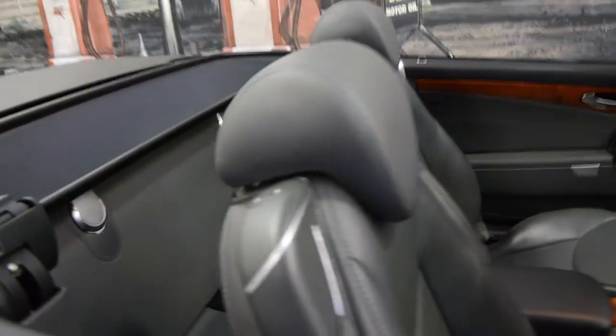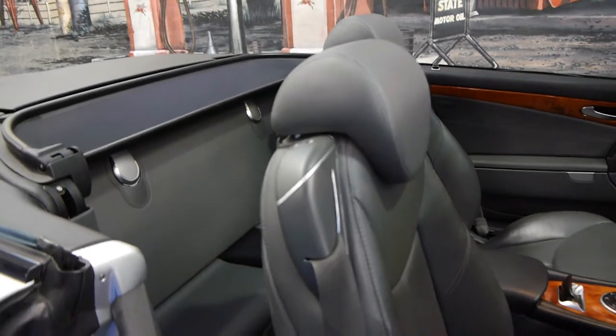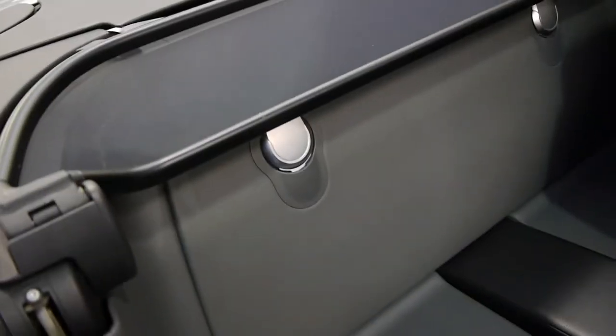To get access to the back you simply press this button and the seat comes forward. You've got some storage in the back here and you've got your CD stacker over the other side. This car does have a wind deflector and if you need some more space and the roof is down, you can simply lift this here, pull it up, put your suitcases there and tuck this down into there to lock it in place. It's a very good idea.